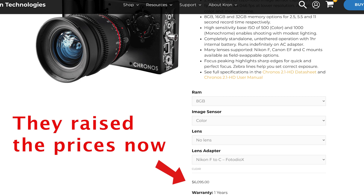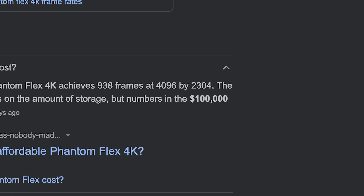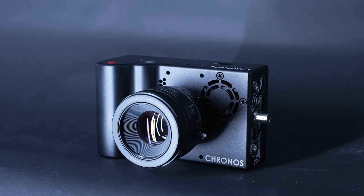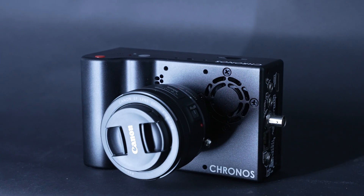You do need a lot of light, but we'll get into that later. At the time I bought this camera it was $5,000 USD, which is a pretty good deal compared to other slow motion cameras. The Freefly Wave is about double the price, and the Phantom Flex 4K is around a hundred grand. This camera shoots full HD at a thousand frames. I think the Wave can do 2K at a thousand frames, but the Chronos is still a very good deal. They've since raised the price to around $6,000.